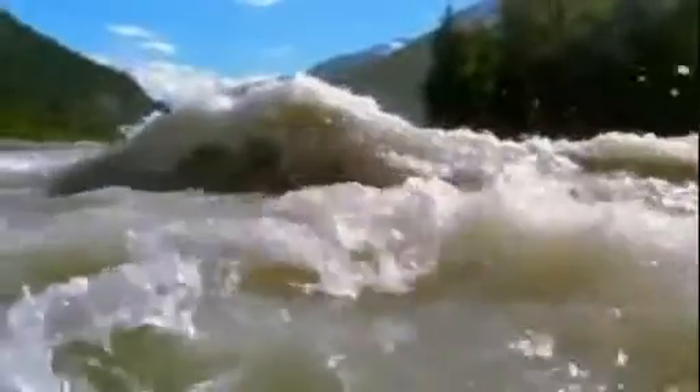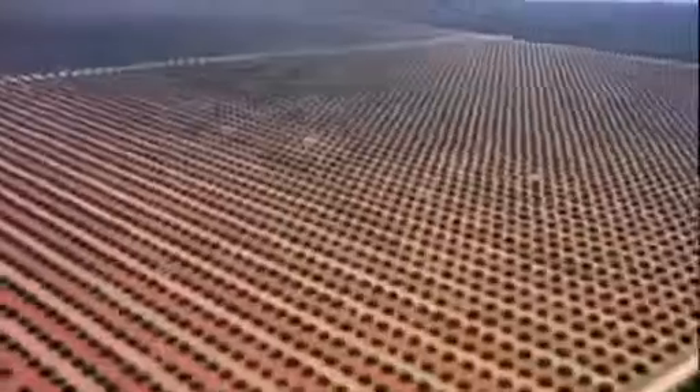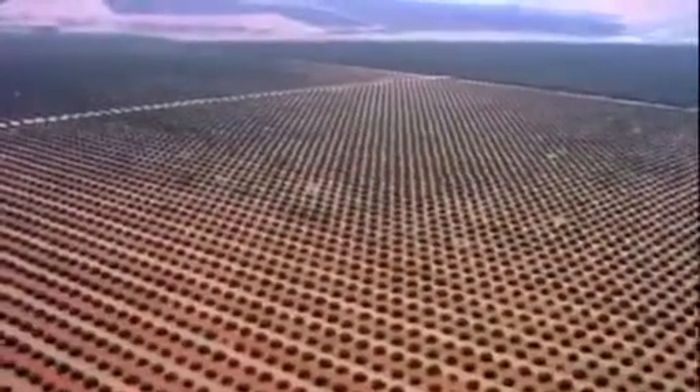Running through the American southwest, the Colorado is one of the world's most powerful and unpredictable rivers. Every spring it would break its banks, causing massive floods that destroyed crops and the livelihoods of thousands. The government instructed engineers at the Bureau of Reclamation to come up with a solution. The Bureau decided to build a dam — not just any dam, but the biggest one ever built.